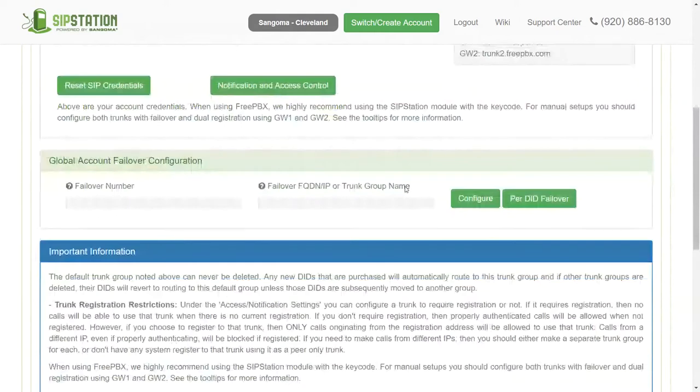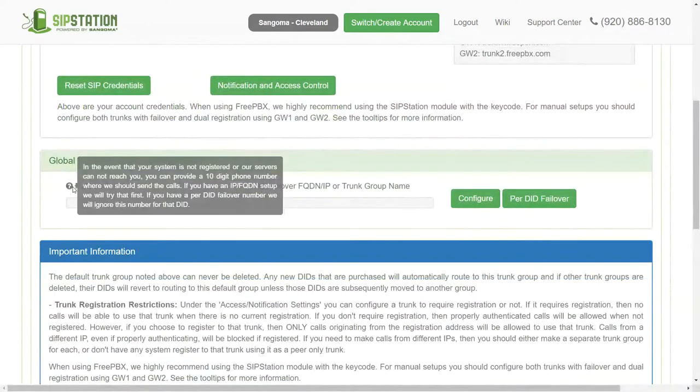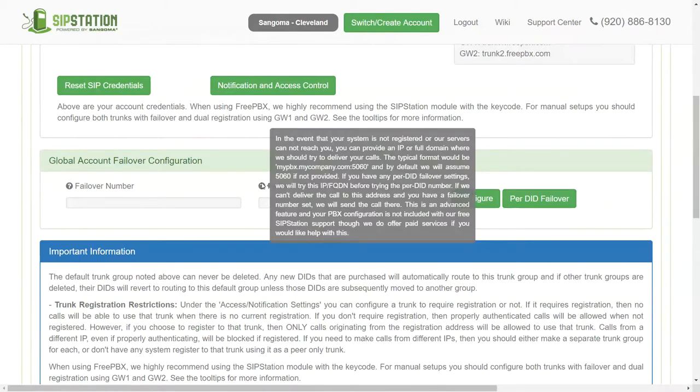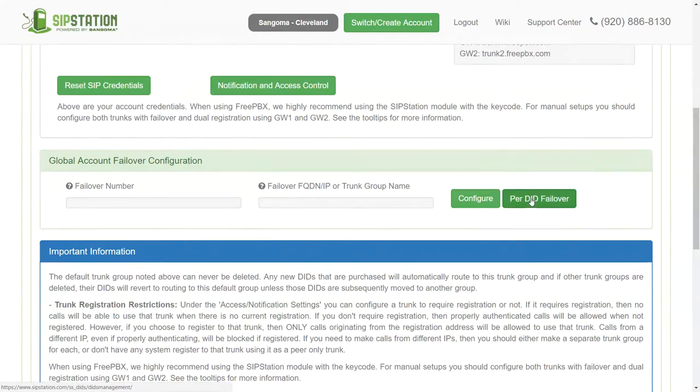Also in the portal you can configure failover. You can fail everything over to a particular phone number or to the IP address of a backup phone system elsewhere. You can also do per-DID failover — DID stands for Direct Inward Dial, which means a call goes straight to your extension bypassing the auto attendant. So on a per-DID basis, if we can't deliver dial tone to the phone system, anyone with a direct dial can have it route to their cell phone or home phone.